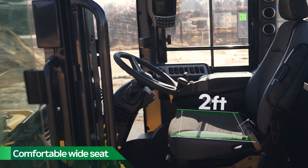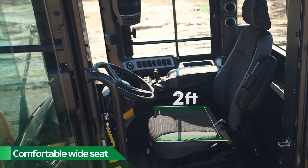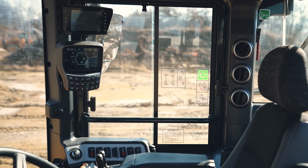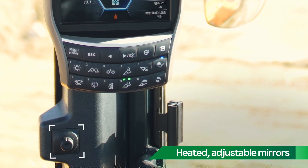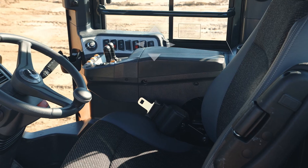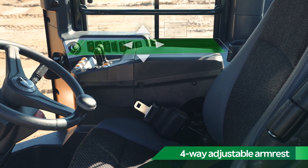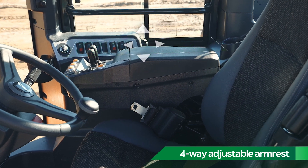A nearly two-foot wide seat will comfortably accommodate nearly every operator. A switch under the monitor allows you to adjust the angle of the heated side mirrors from the comfort of the cab. The armrest adjusts forward, back, and up and down to suit the operator, and tilts back for easy entrance and egress.